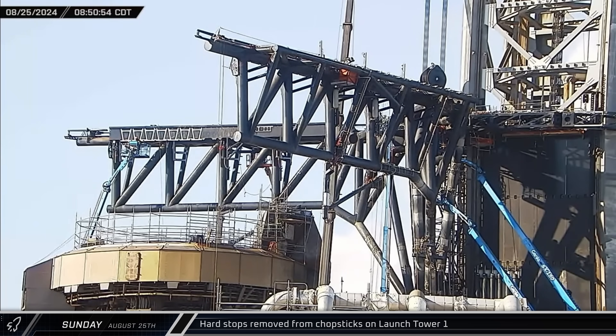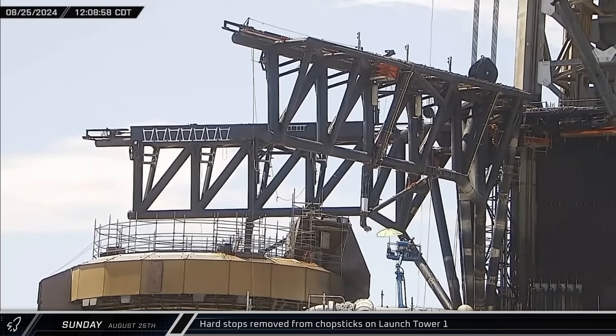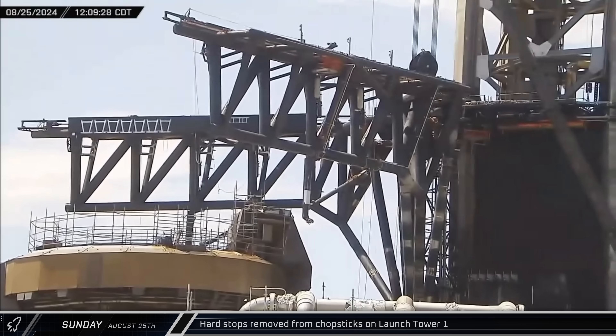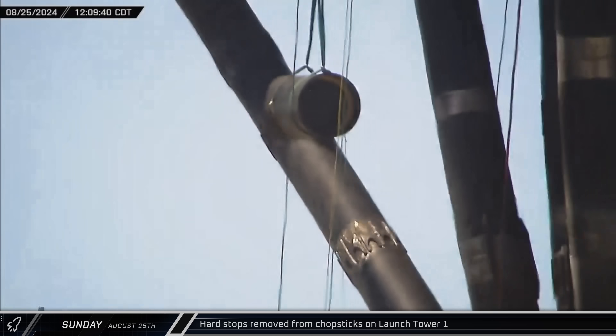On Sunday morning, a new interesting development was observed in the Flight 5 catch preparations, as the hard stops were removed from the chopsticks. These capped steel tubes stuck out from the inside of each arm and would meet in the middle when the arms closed, preventing them from crushing a vehicle between. It seems possible that given the flex we've seen in these long arms, the hard stops were an impediment to a possible successful catch.